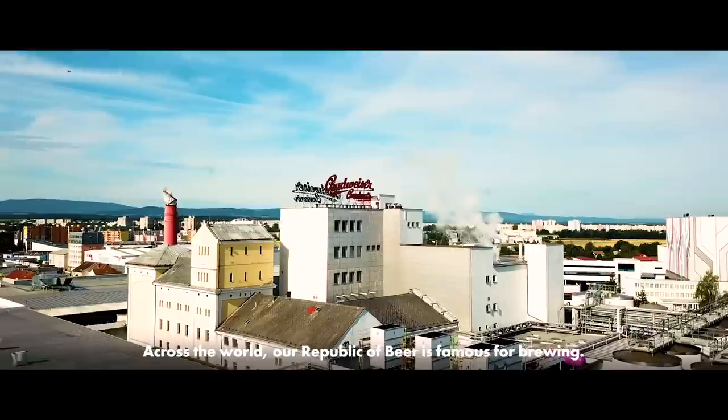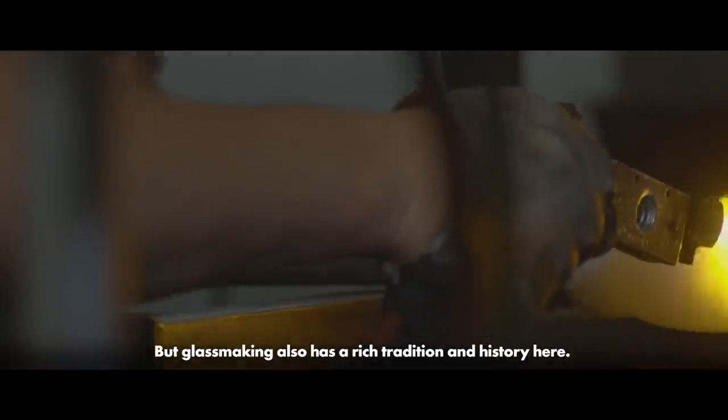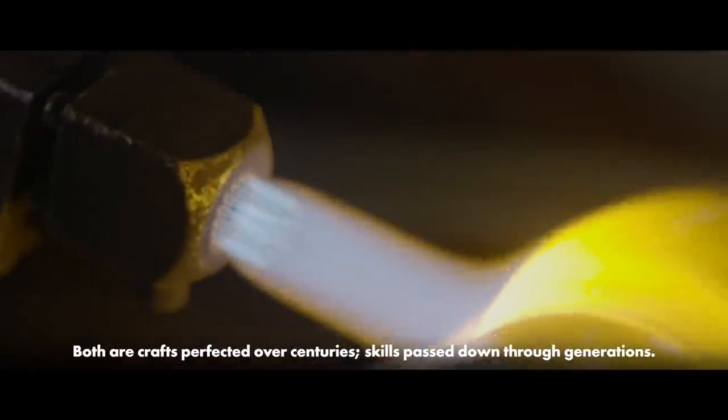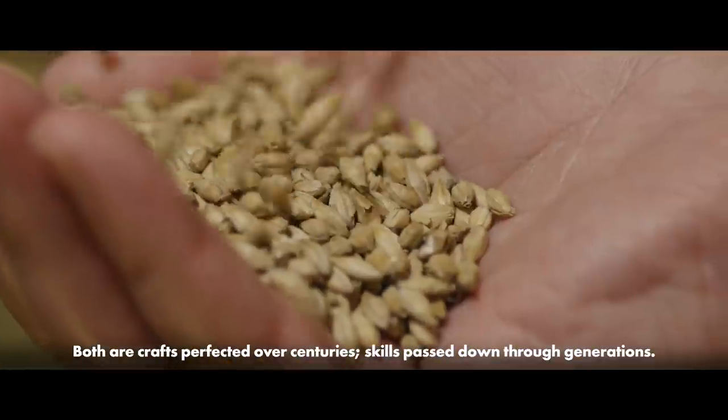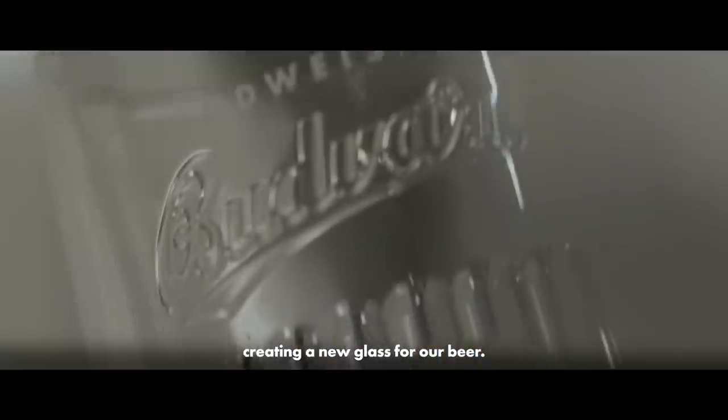Across the world, our Republic of Beer is famous for brewing, but glassmaking also has a rich tradition and history here. Both are crafts perfected over centuries, skills passed down through generations, and at Budweiser Budvar, we've brought them together, creating a new glass for our beer.